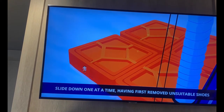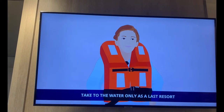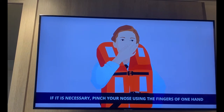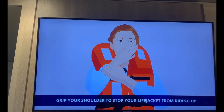Slide down one at a time, having first removed unsuitable shoes. Take to the water only as a last resort. If it is necessary, pinch your nose using the fingers of one hand and place part of the same hand over your mouth. With your other arm, grip your shoulder to stop your life jacket from riding up.